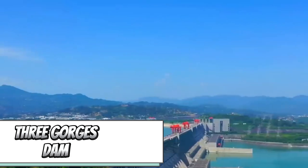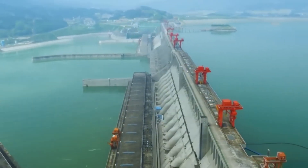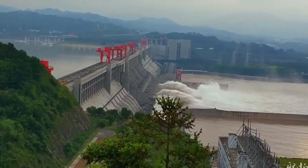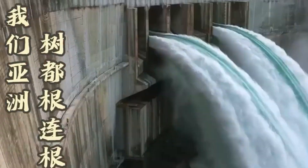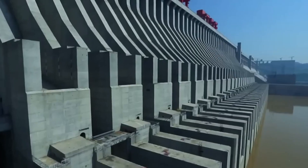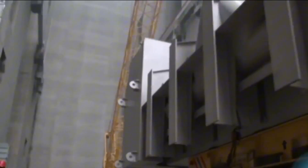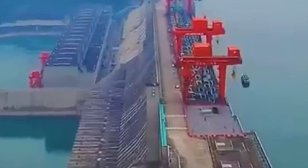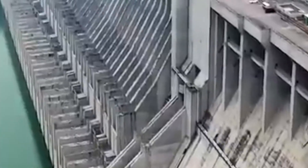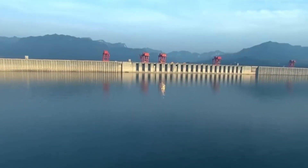The world's biggest electricity consumer doesn't hold back when it comes to power plants. Take the Three Gorges Dam — the globe's largest power plant in installed capacity. In 2020, it churned out a whopping 112 billion kilowatt-hours of electricity, surpassing the entire electricity imports of the United States at 61.4 billion kilowatt-hours. Building this colossal dam required a $30.5 billion investment. Beyond power generation, the Three Gorges Dam acts as an effective flood defense system and significantly boosts local navigation, increasing cargo turnover tenfold in the area.